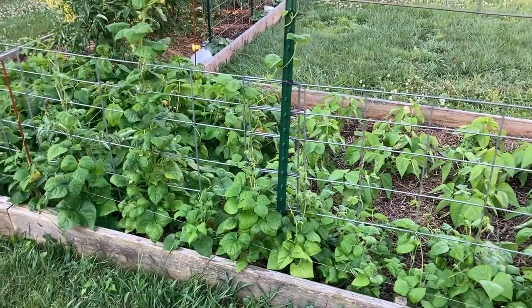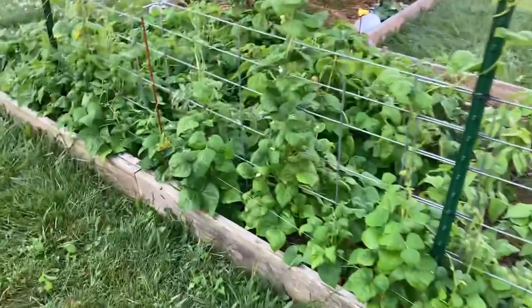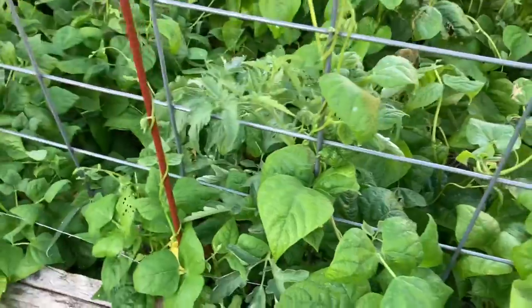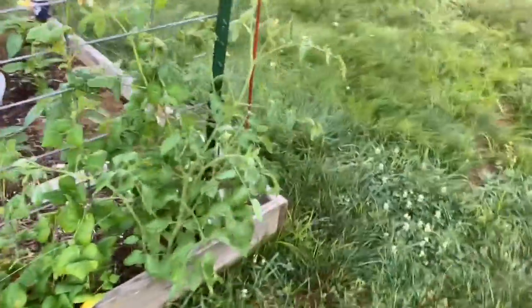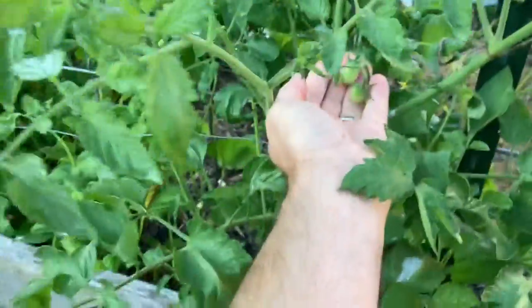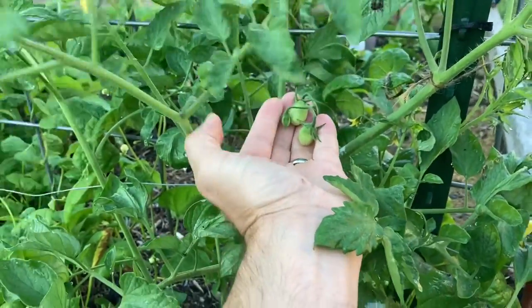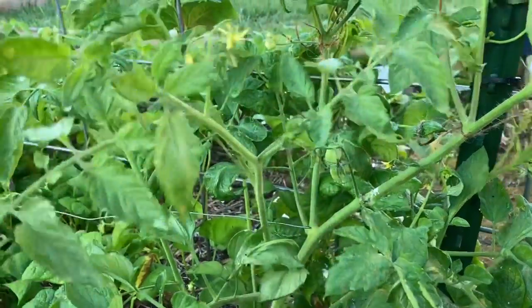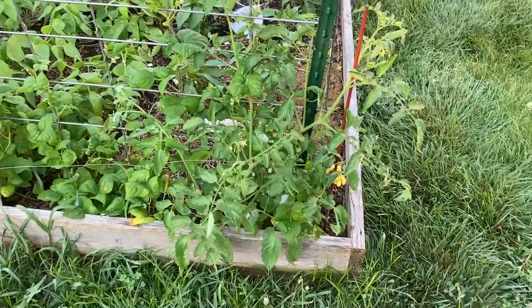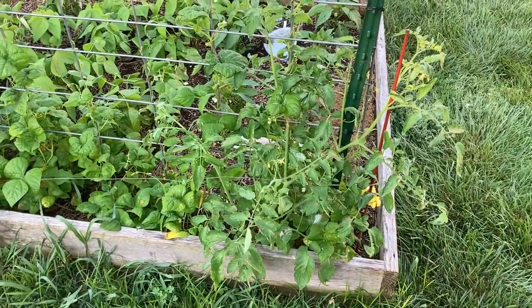I do have a few tomato volunteers coming up. I've got one right here, and it's just too soon to tell what it is — I don't know if it'll make it, it might get choked out. And then I've got one right here that looks like some kind of grape or cherry tomato so far; you can see the fruit on it. I tied that off a few days ago to give it some structure. As it goes, I'll keep tying it to the trellis.